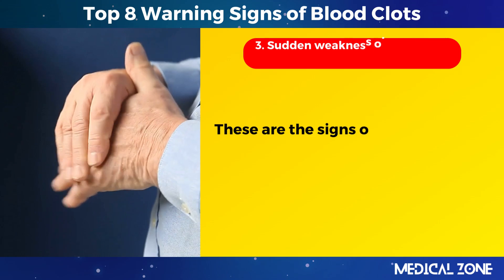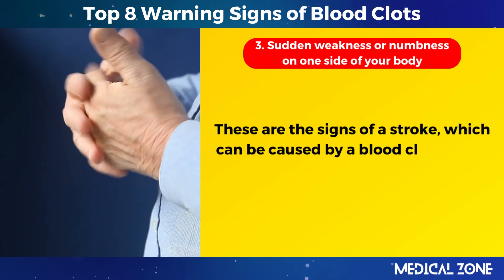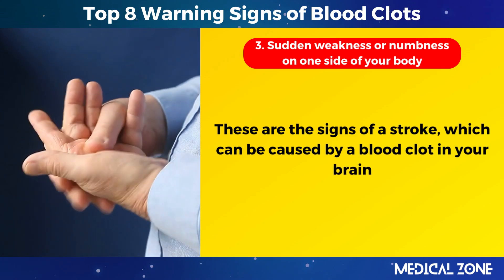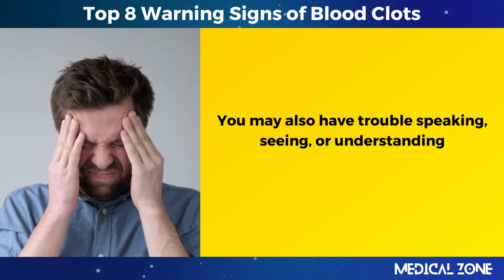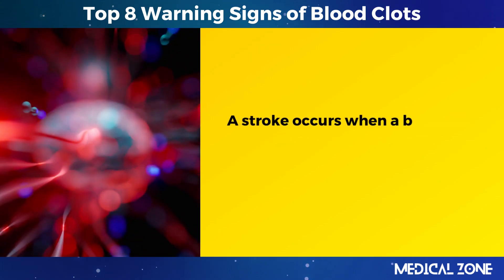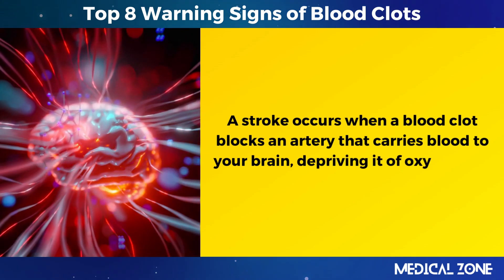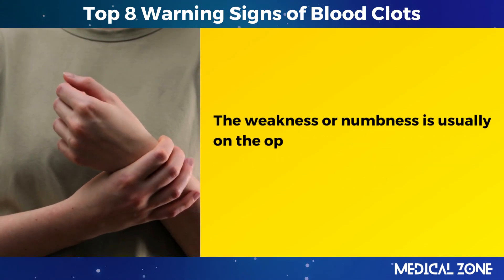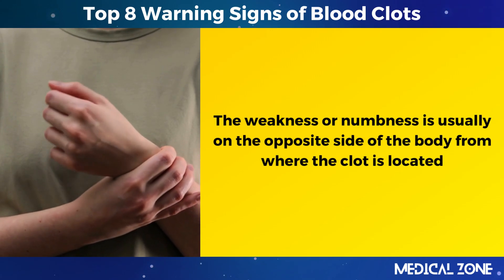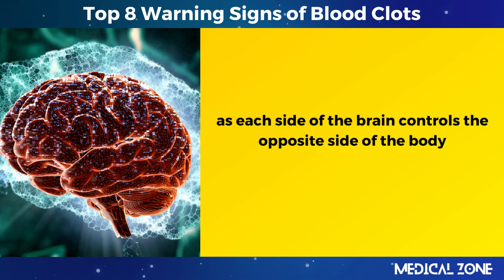3. Sudden weakness or numbness on one side of your body. These are the signs of a stroke, which can be caused by a blood clot in your brain. You may also have trouble speaking, seeing, or understanding. A stroke occurs when a blood clot blocks an artery that carries blood to your brain, depriving it of oxygen and nutrients. The weakness or numbness is usually on the opposite side of the body from where the clot is located, as each side of the brain controls the opposite side of the body.